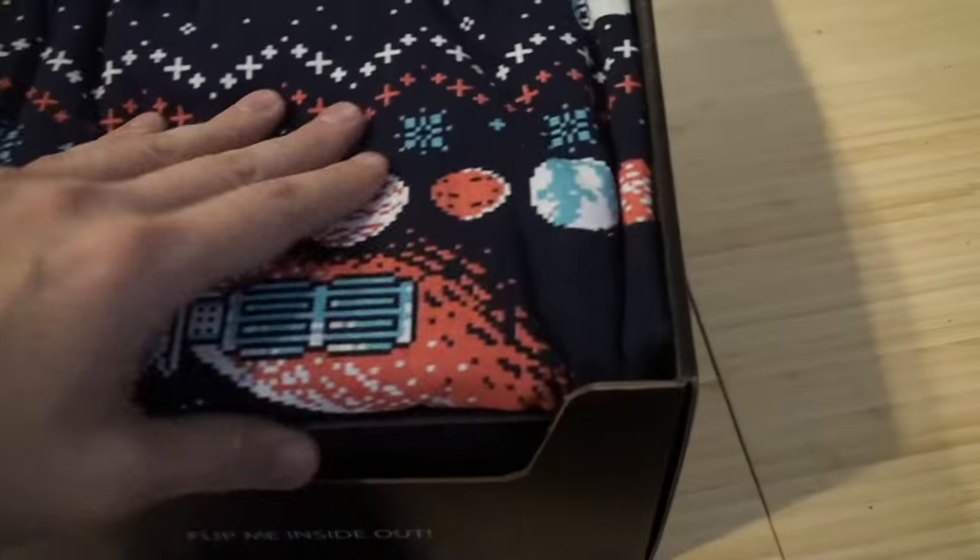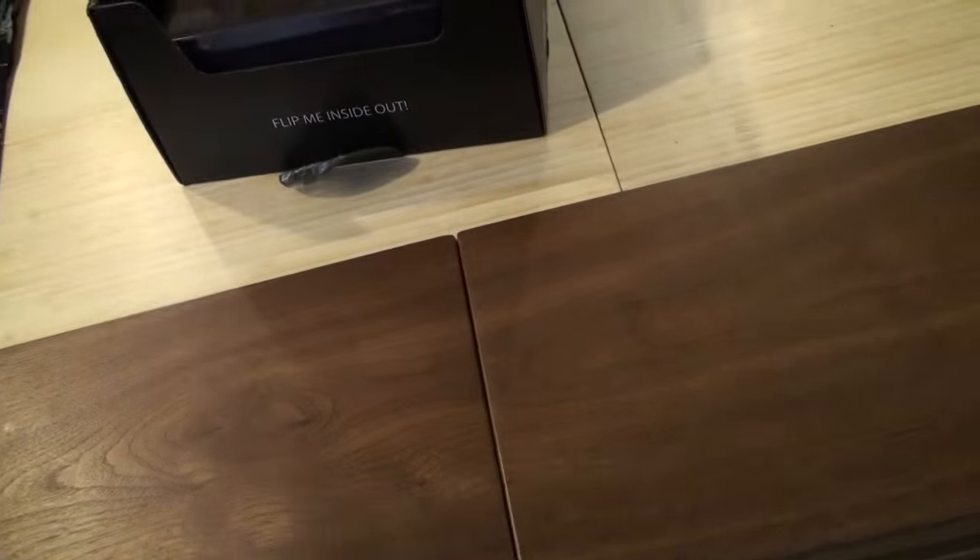Although I did cut it open, I haven't actually opened it yet. It looks like we're starting off with a piece of apparel right on top — I'm assuming it's a t-shirt. That's pretty cool.